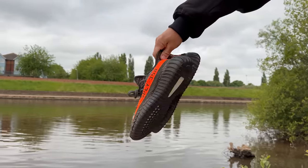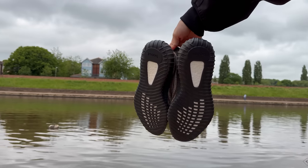Here we have them — the Dark Belugas. This is a pair that was supposed to release last year, and I don't need to get into all of the details.